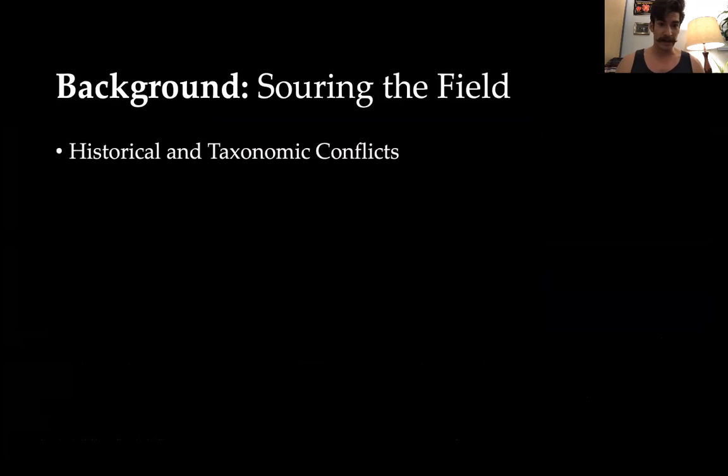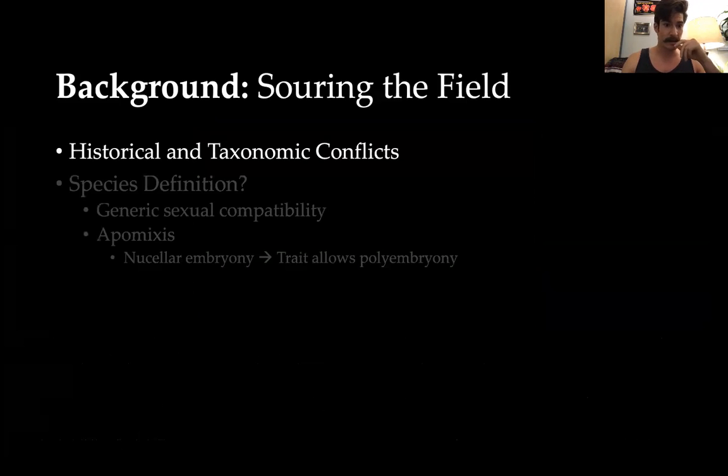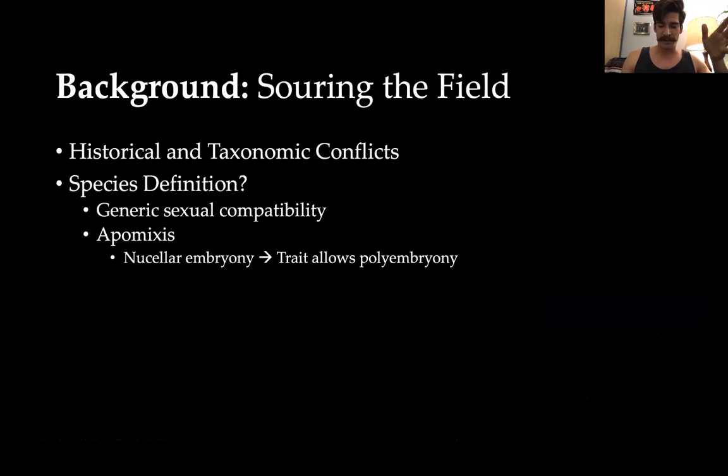Historically and taxonomically, there are lots of conflicts as to the origins of citrus — where they came from and which of the four basic taxa were bred or mixed to produce the different types we have today. This also raises an interesting question: what is a species? Because there are a lot of different reproductive components to citrus. Typically we define a species as anything that can reproduce with another thing of that kind.